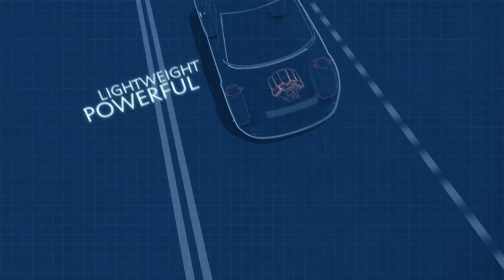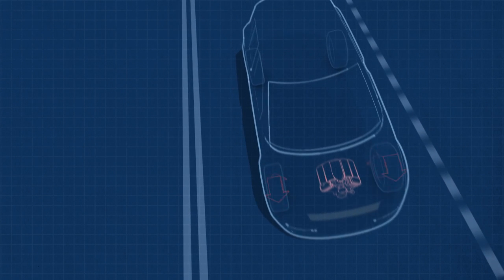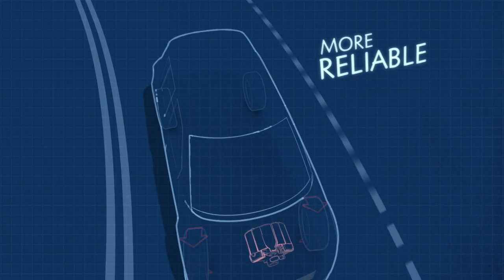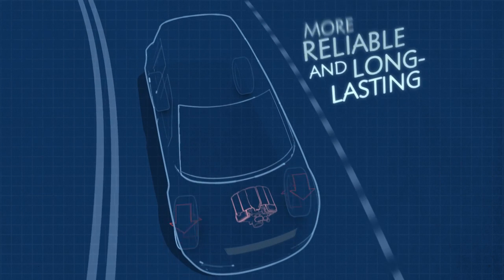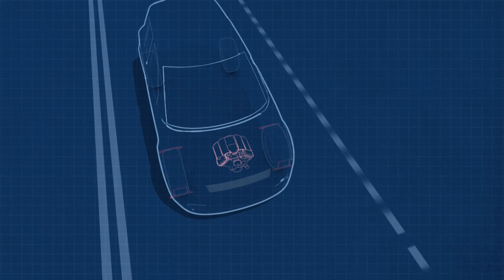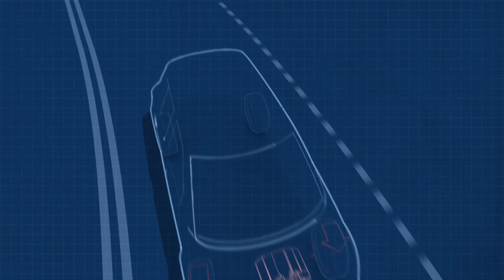Lightweight, powerful and as smart as can be, today's new engines are miracles of emerging technology. And they're significantly more reliable and long-lasting than in the past, with lower service intervals. Shop carefully and choose the combination of engine features that best suit your driving style.